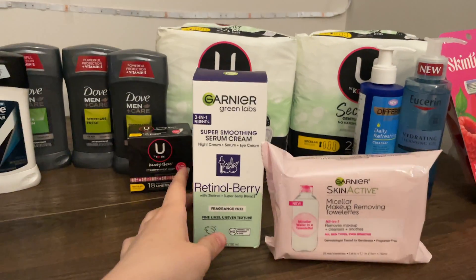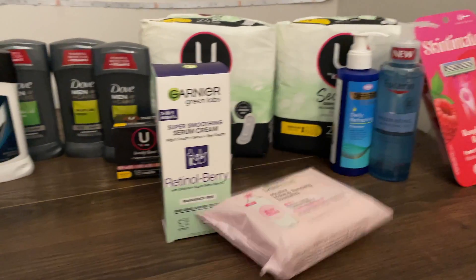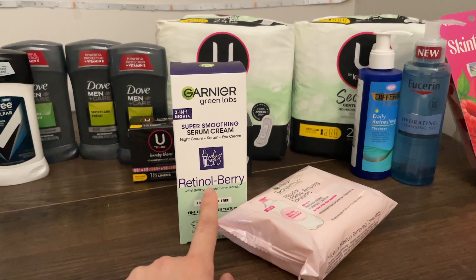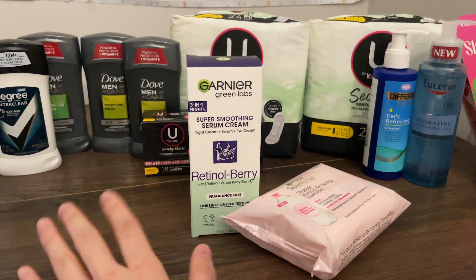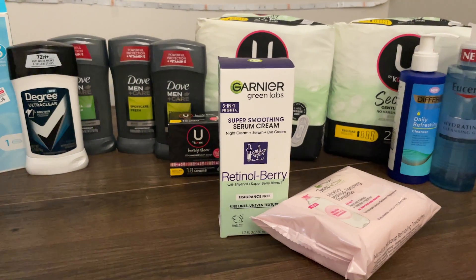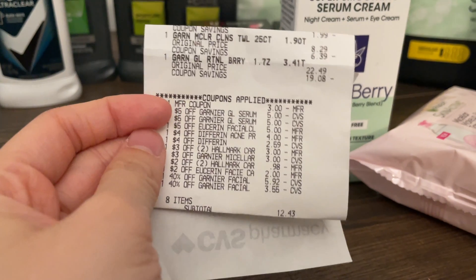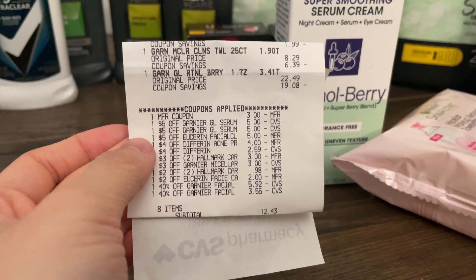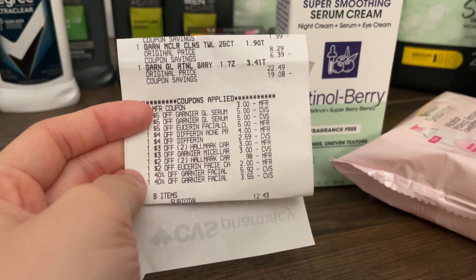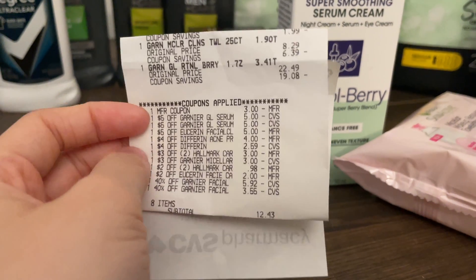Next up we have this Garnier deal — they're on promo for buy two get five Extra Bucks. I picked up one of these Retinol Berries and one of these Micellar Cleaning Wipes for $8.29. The Retinol Berry variation of the Green Lab serum is $22.49, but all the other ones are $24.49, so just be careful with whichever one you pick up.